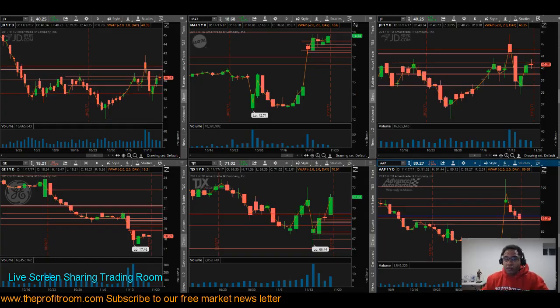Hello everyone, welcome to theprofitroom.com. My name is Ernest, I'm one of the team members here. I'll be giving you what we traded the week of November 13th, 2017. We start off Monday — we traded JD.